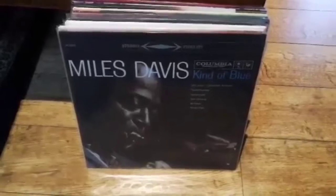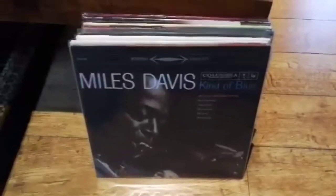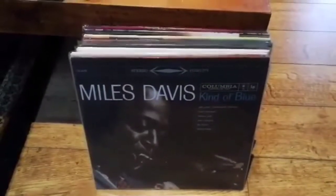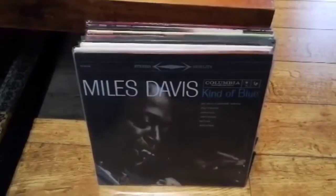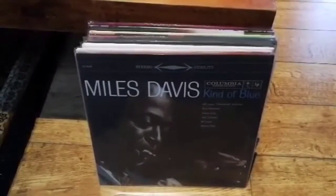Hi everybody, today I'm going to do a little introduction into why I buy audiophile records. If you've got an album that you absolutely love, you are going to love audiophile pressings because the quality you get over the normal pressings is so much better.